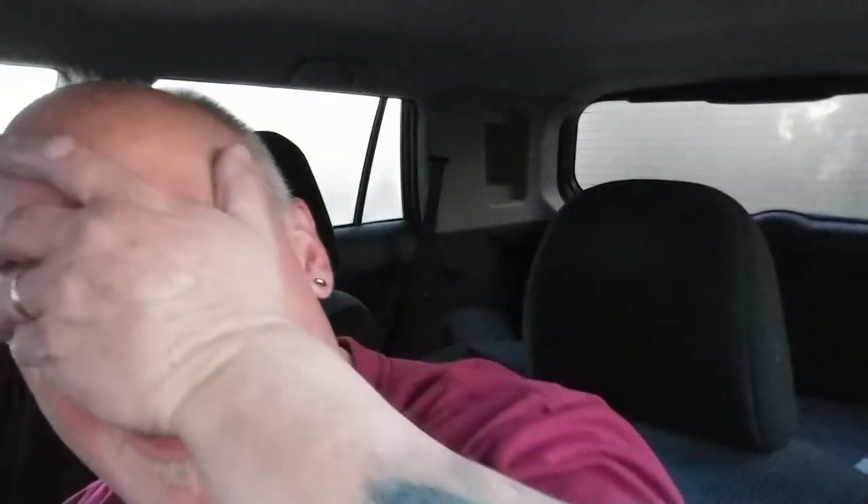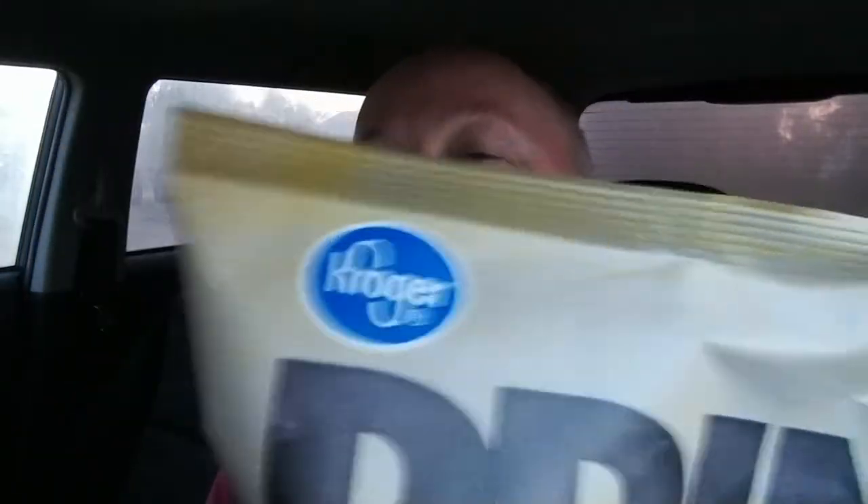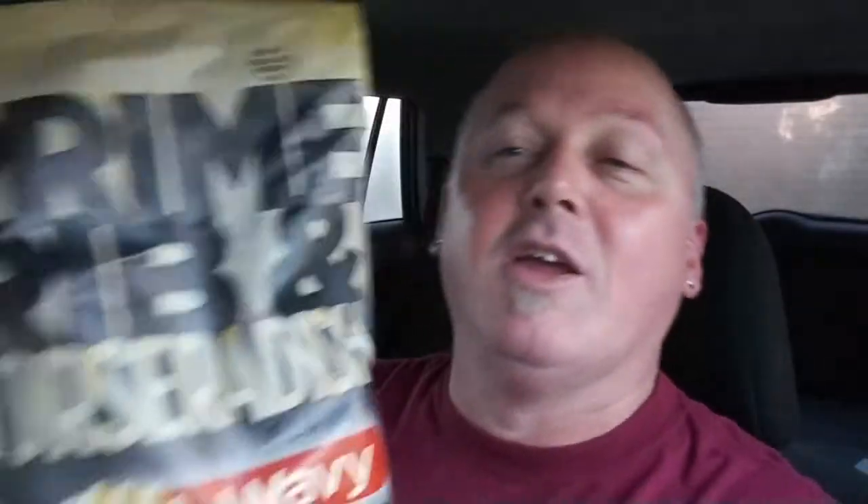Without further ado, let's get right into this. Is it a drink? Is it a snack? Let's find out. It is from Kroger — you guys know exactly where I got this from. Here on the west coast it's known as Ralph's; everywhere east of the Rockies is Kroger. Same company, but most people know it as Kroger.